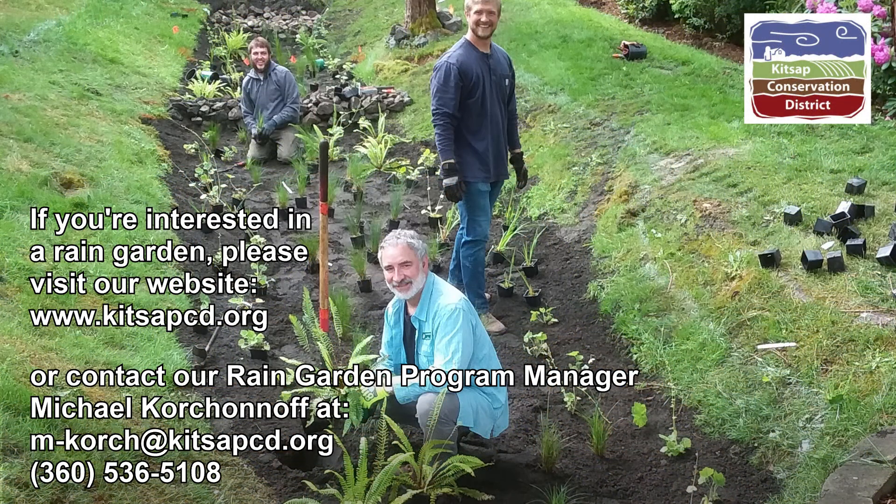If you're interested in a rain garden, please visit our website at www.kitsapcd.org, or contact our rain garden program manager, Michael Korchenoff, at mkorch@kitsapcd.org, or call 360-536-5108.